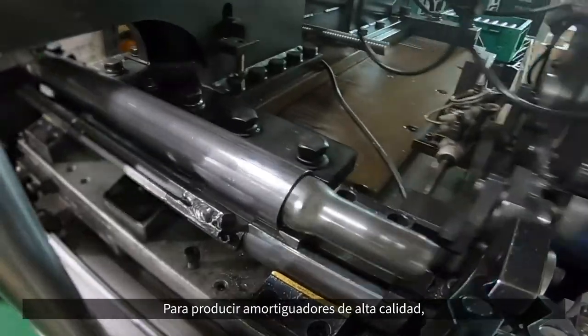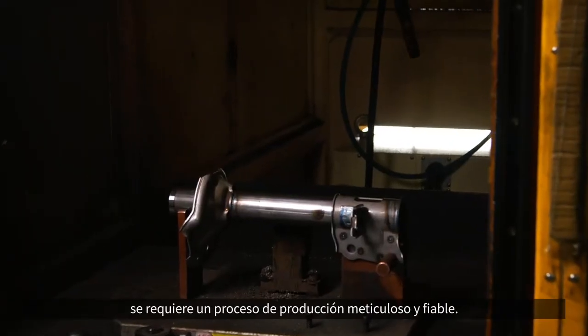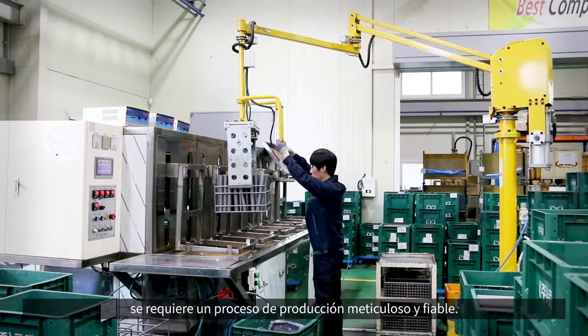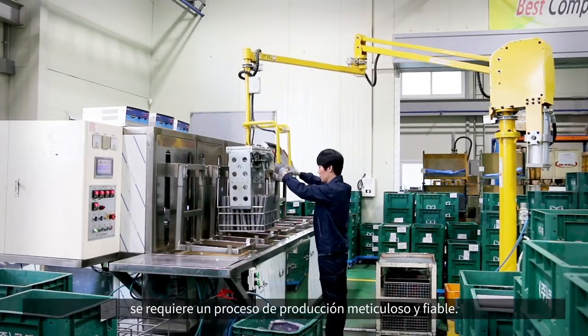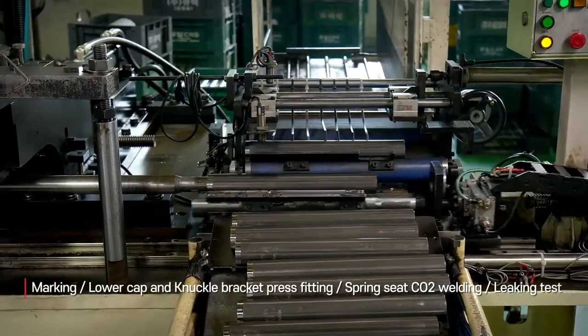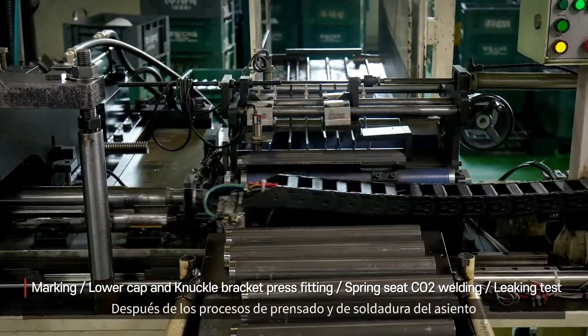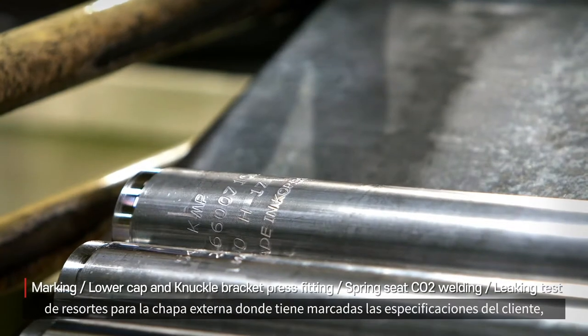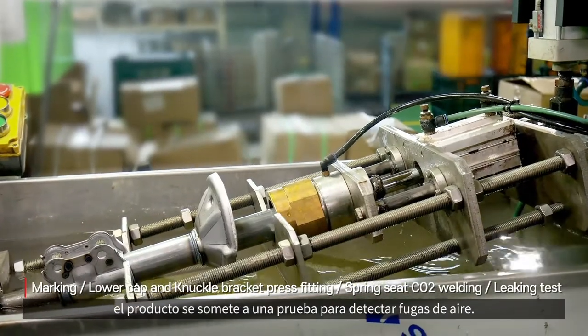In order to produce high quality shock absorbers, a meticulous and reliable production process is required. After press fitting and spring seat welding process for the outer shell marked with the customer's specifications, the product is tested for air leakage.